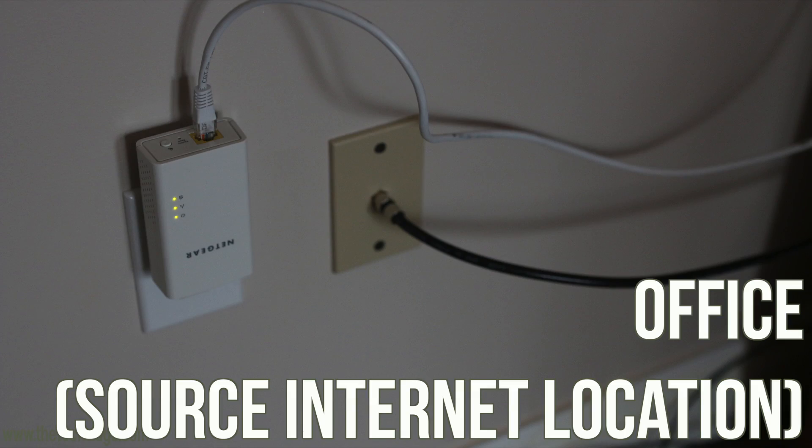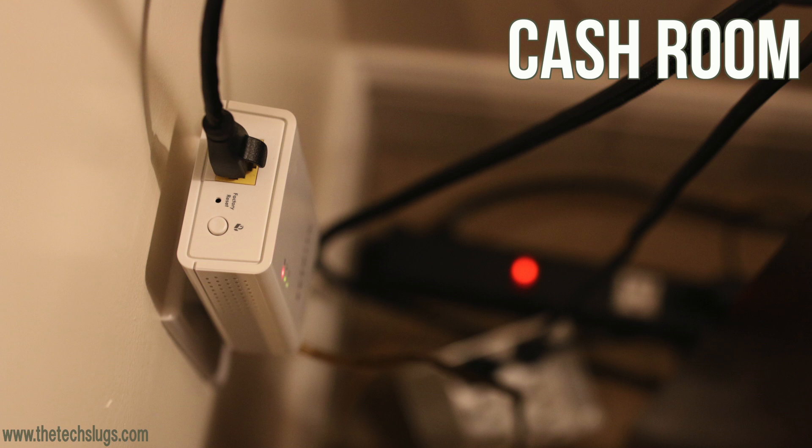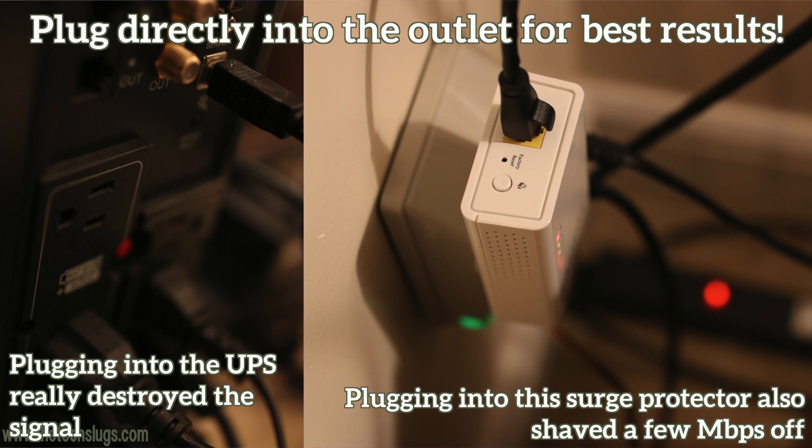You get two adapters per box. One plugs in where the modem or router is — in my case the general office area a few stories below — and the other powerline adapter goes to where you want the signal. I was really surprised at the results. I got pretty much the same speeds with about 10 milliseconds more latency, but still a very consistent connection.